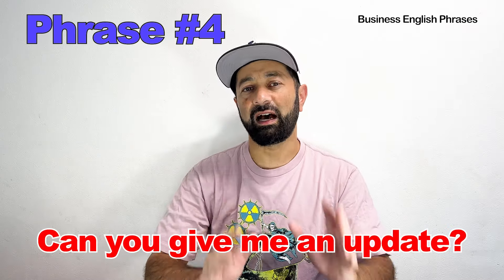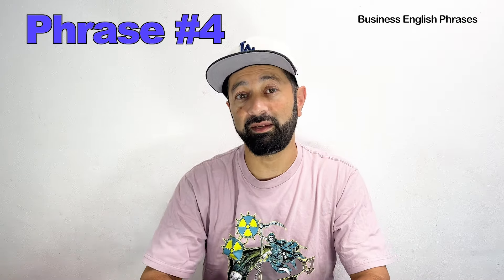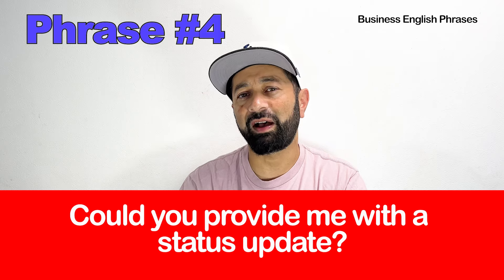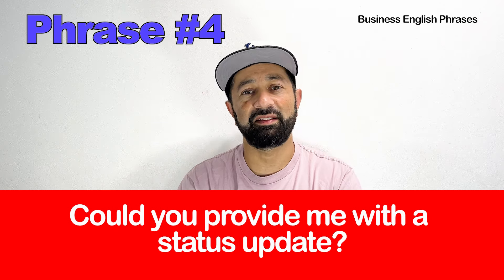Number four. The basic phrase is: Can you give me an update? The advanced phrase would be: Could you provide me with a status update?